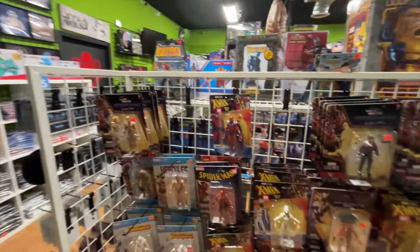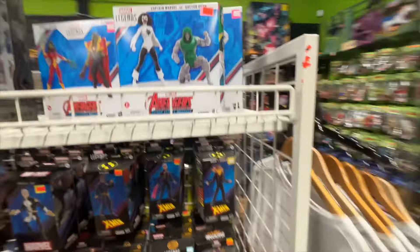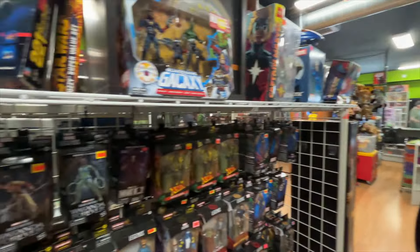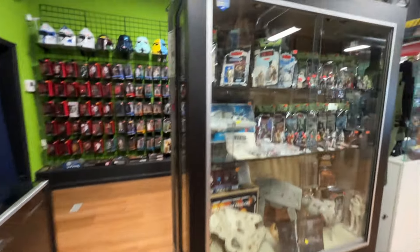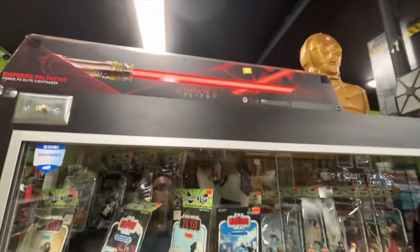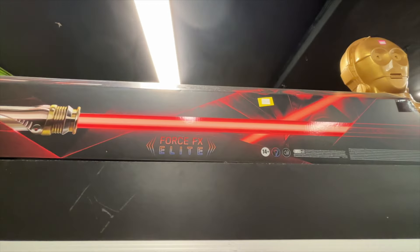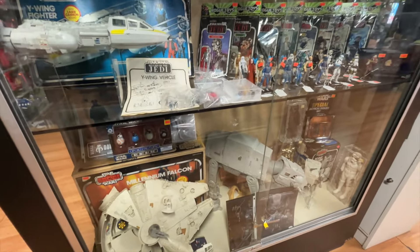Over here we got some X-Men figures, Spider-Man, some more DC figures, more Marvel figures — Marvel Legends. And there we go, Star Wars — vintage Star Wars figures. Emperor Palpatine, a Force Effects lightsaber. Look at all the vintage figures — vintage figures and vehicles, some more lightsabers over here.